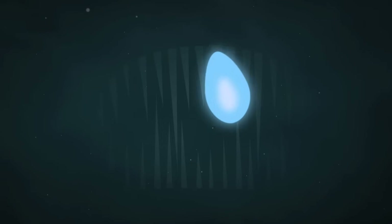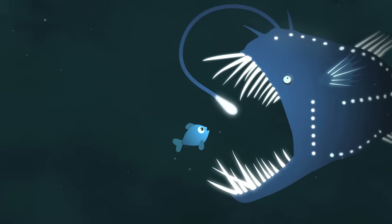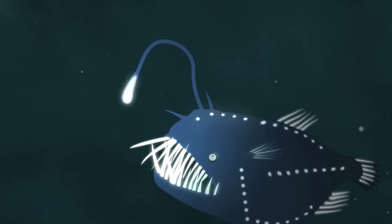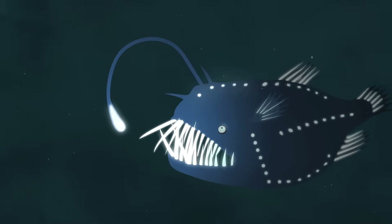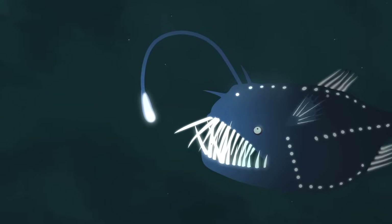Imagine a place so dark you can't see the nose on your face. Eyes open or closed, it's all the same, because the sun never shines there. Up ahead, you see a light. When you creep in to investigate, a blue light flits around you. 'I could watch this forever,' you think. But you can't, because the mouth of an anglerfish has just sprung open and eaten you alive. You are just one of many creatures at the bottom of the ocean who learn too late to appreciate the power of bioluminescence.